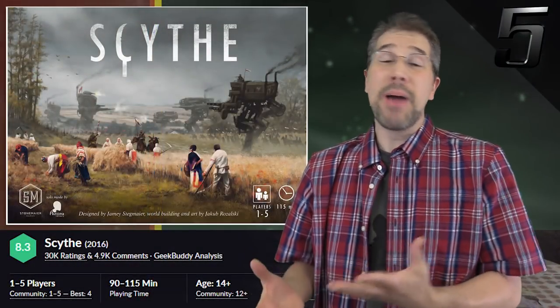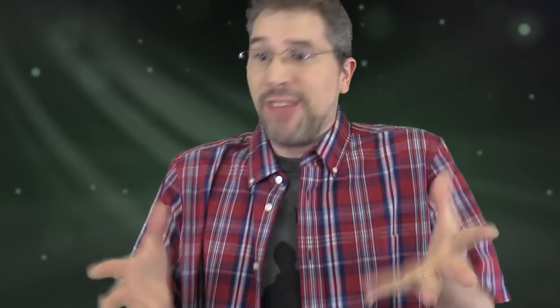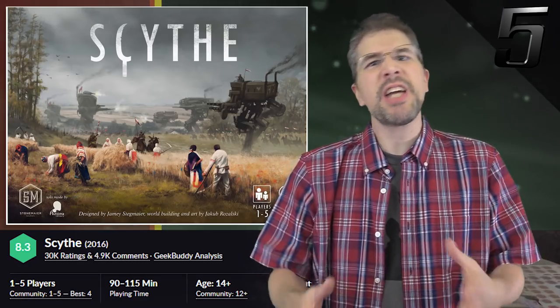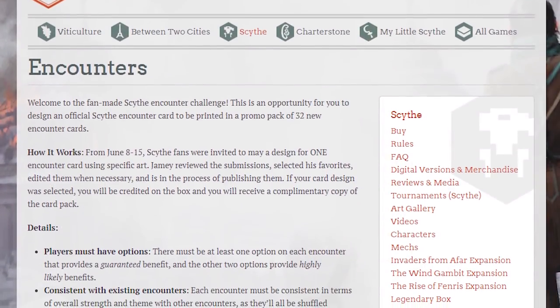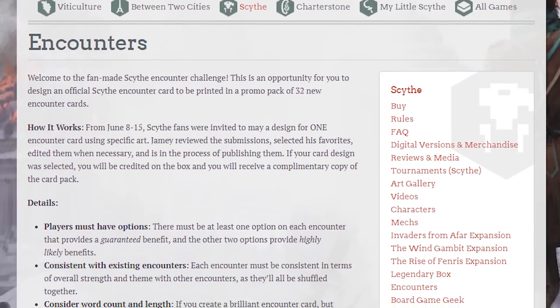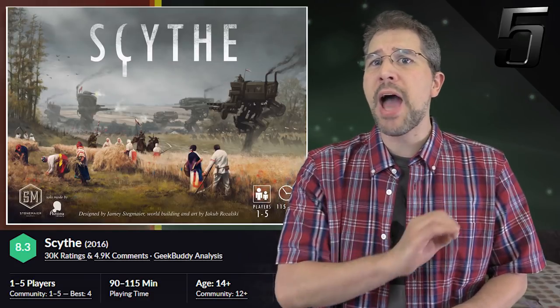One reason why this game, which came out back in 2016, continues to appear in the top 10 is because its designer, Jamie Stegmaier, refuses to sit still. Just last month, Stonemaier Games held a contest to allow players to get involved designing a new set of scenarios. Scythe fans were invited to submit a design for an encounter card that would go along with a specific illustration, running from June 8th to 15th. The publisher is now reviewing submissions and selecting their favorites, which will be printed in a promo pack of 32 new encounter cards in several months.